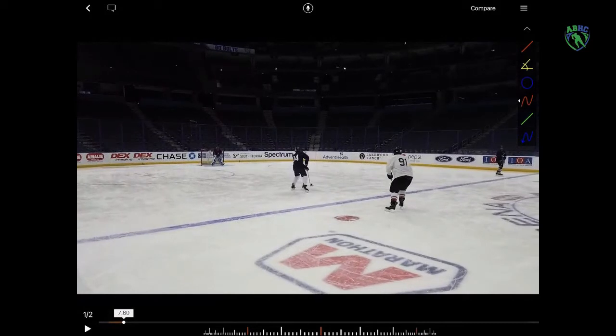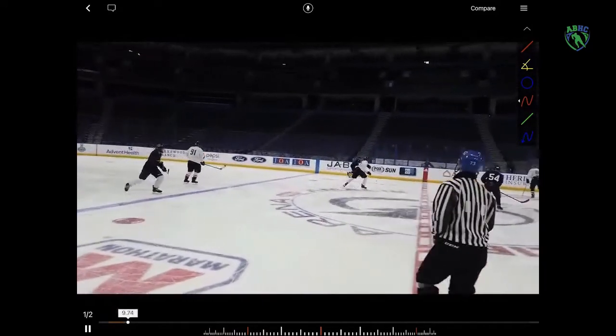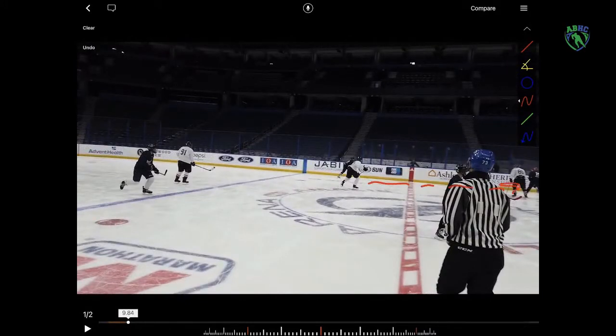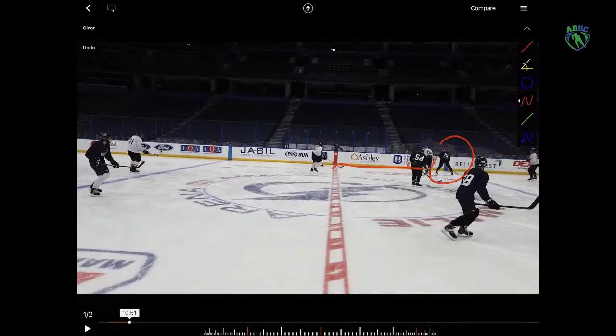Right here, he probably could have held on to that puck a little longer to bring number 91 in a little bit more, then makes the pass to the other D. This is where I would have liked to see him make the pass to that forward along the boards — he could have passed to number 15. I know number 86 is there, but he could have bounced it off the boards and into the zone, and he could have gone in because you had three forwards up.